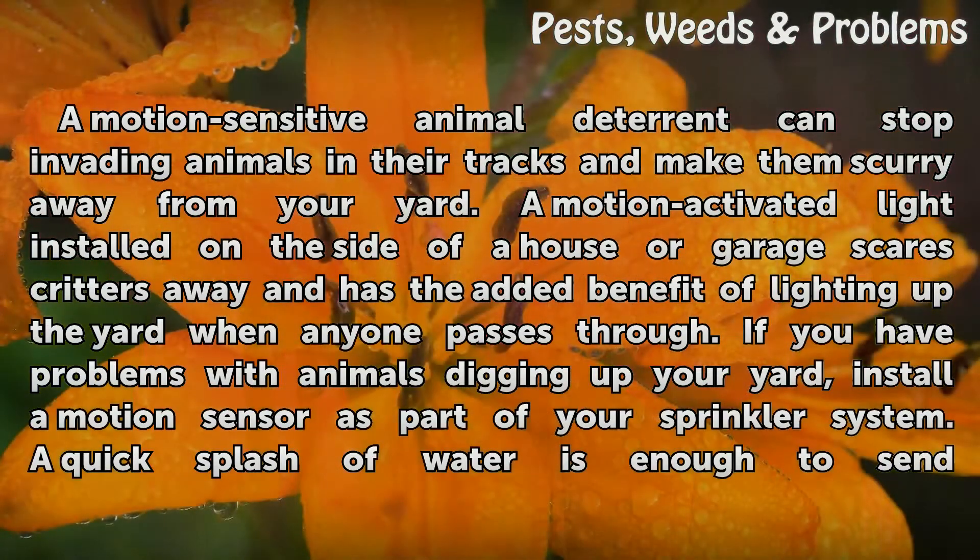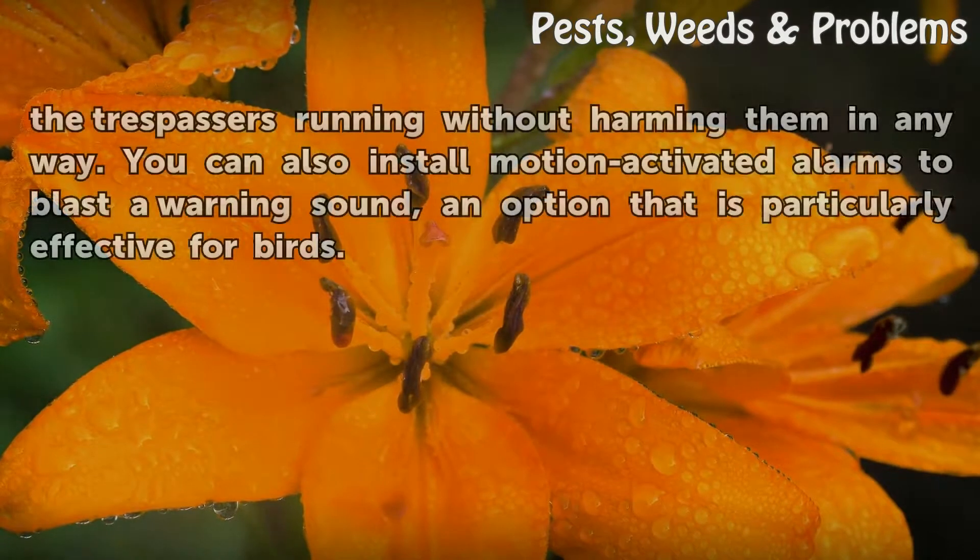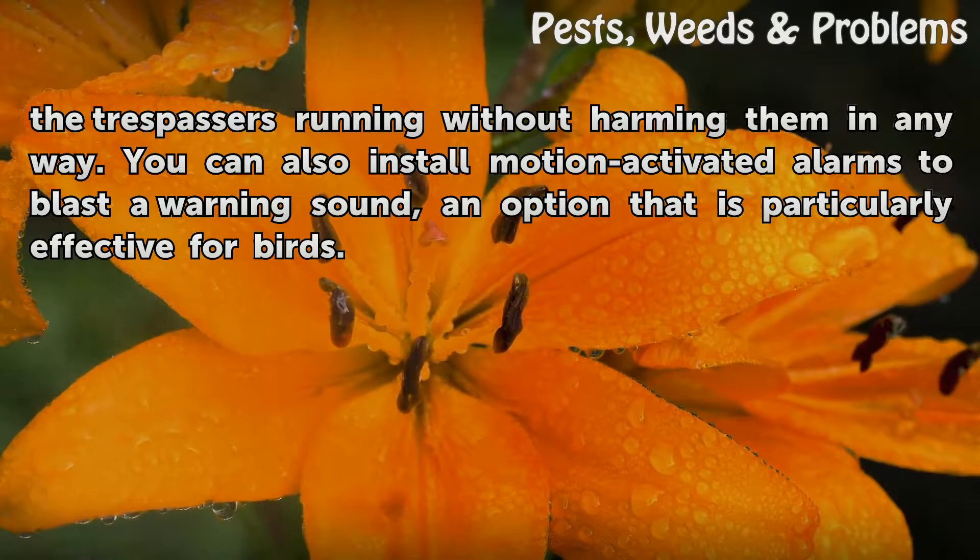If you have problems with animals digging up your yard, install a motion sensor as part of your sprinkler system. A quick splash of water is enough to send the trespassers running without harming them in any way. You can also install motion-activated alarms to blast a warning sound, an option that is particularly effective for birds.